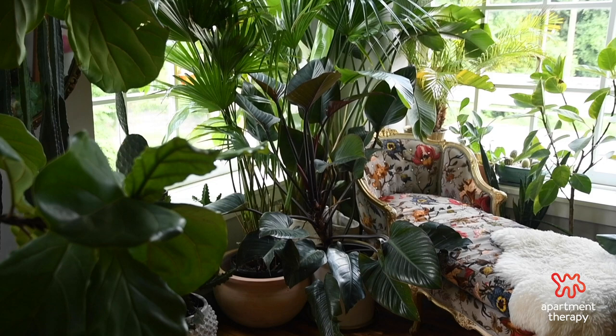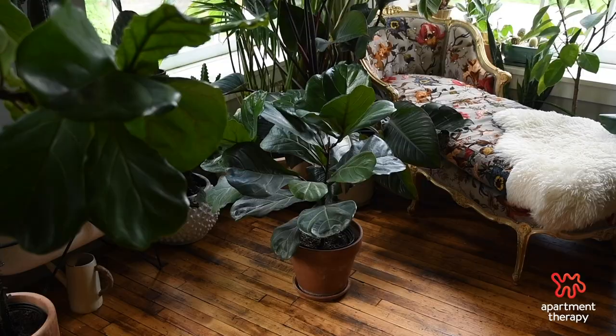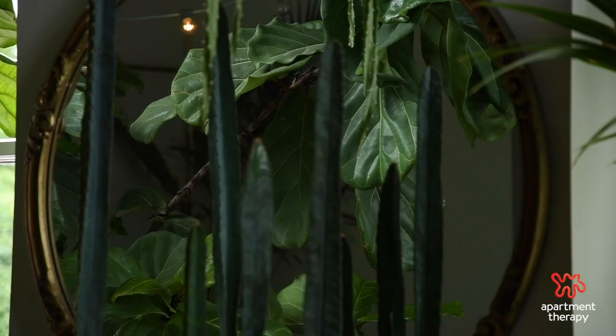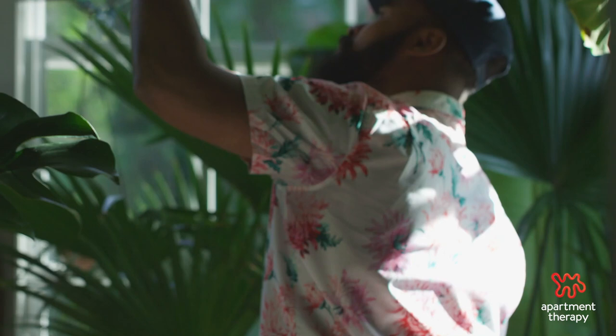Once you've found the best spot for light, instead of ripping your plant out of its nursery pot and putting it in a new pot, leave it in that nursery pot and place it in the pot you plan to repot it in. Take a few pictures of it so you can compare it in the future to what it looked like when you first brought it home. This will allow you to notice slight nuances and changes in the foliage and growth.